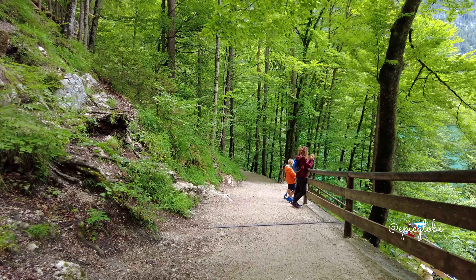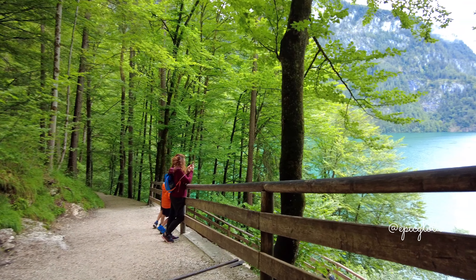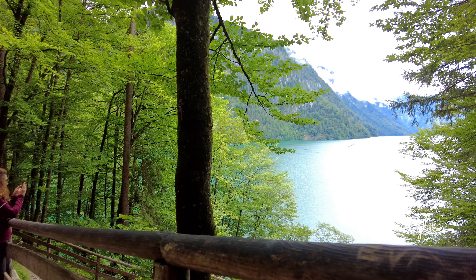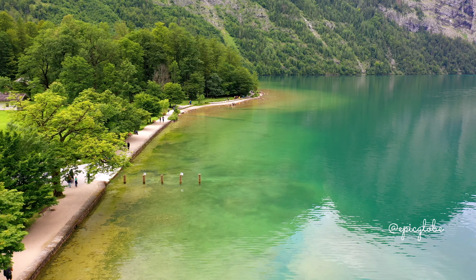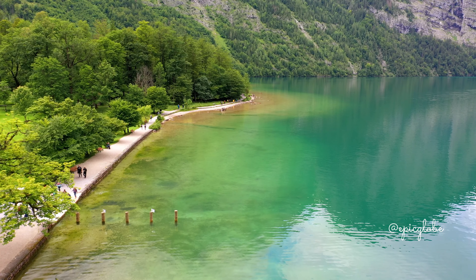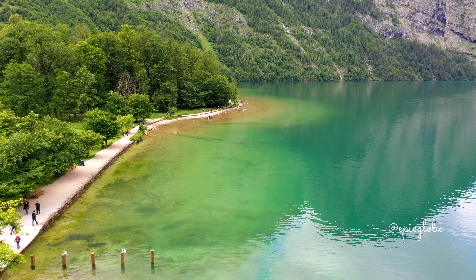Walking here is so relaxing — pure and serene nature. I must admit that it is a little bit overcrowded, but people show respect and no one is loud. The environment is truly a bliss for the eyes and for all nature lovers. The lake is one of many beautiful lakes. The water is a dream emerald green and the surrounding mountains are idyllic.